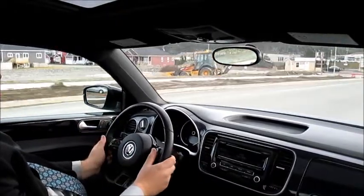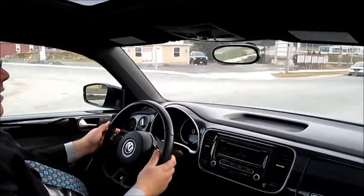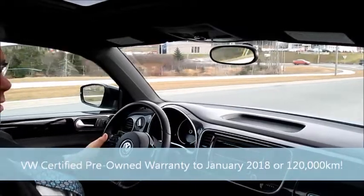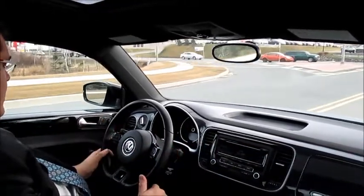There are full controls on the steering wheel — paddle shifters, cruise control, lights, and wipers — everything is very easy to access. You can also use the Steptronic mode on the shifter if you don't want to use the paddle shifters.